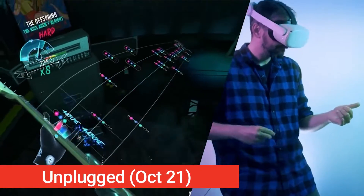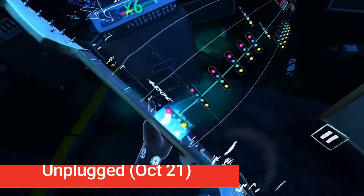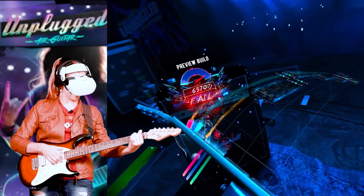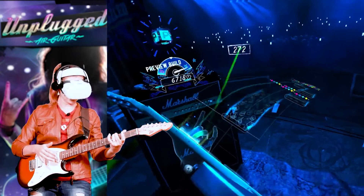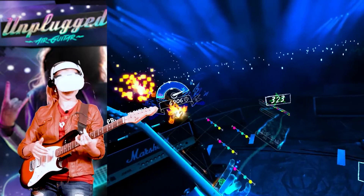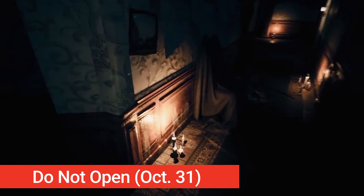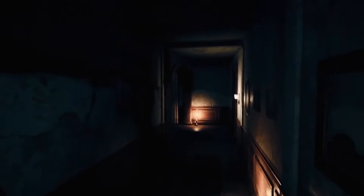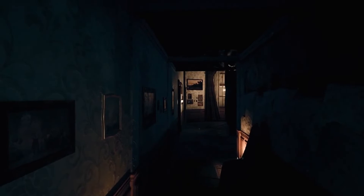Unplugged is finally getting its full release. After releasing a short early access demo, Unplugged has won the hearts of many music maniacs — now you get to relive your dream of being a rock star in this Guitar Hero-type game with dozens of hit rock songs to play. Do Not Open is a love letter to horror game fans, coming to PlayStation VR on Halloween, October 31st. Face tons of scary puzzles as you try to escape a creepy house, with puzzles and events that change with each playthrough for increased replayability.